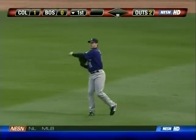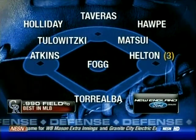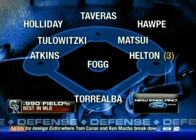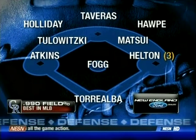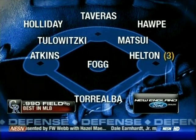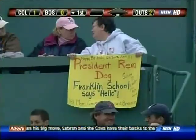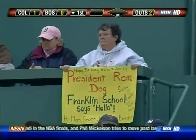Brad Hoppe coming on to make the catch and there's two down. The Rockies defense — number one in the National League — they've only made 24 errors on the season. Garrett Atkins at third base, Kaz Matsui at second, Todd Helton the first baseman. Holiday in left, Tavares and Hoppe in the outfield, and Torrealba doing the catching for Josh Fogg.